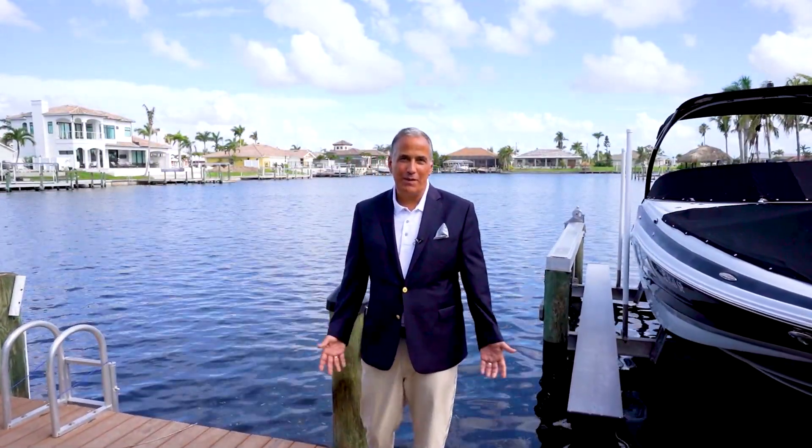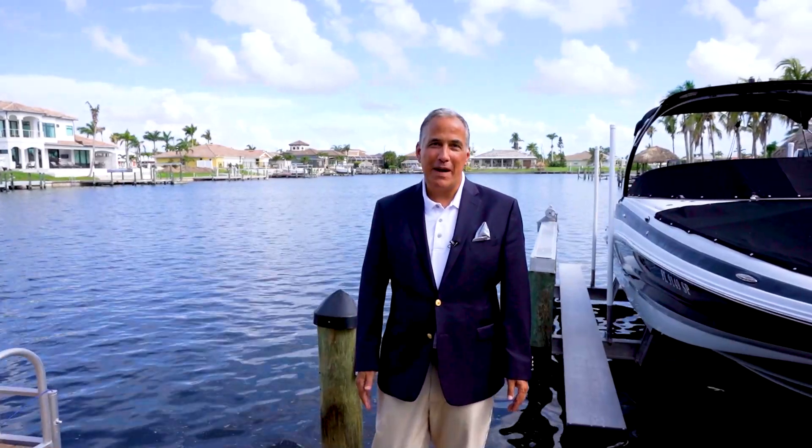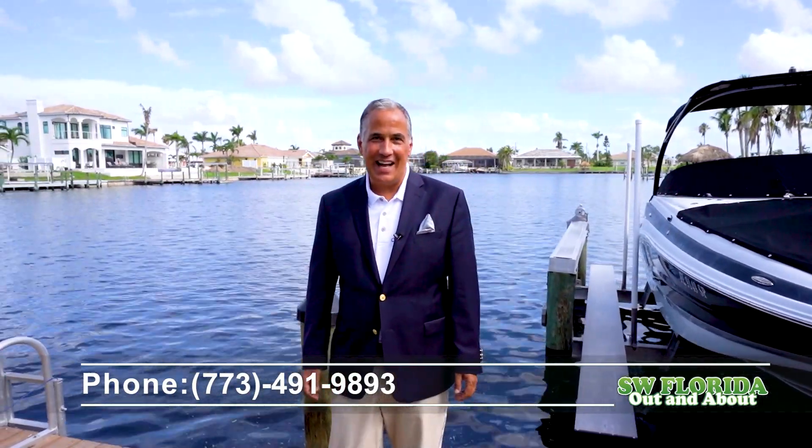Thank you for joining me today on the beautiful tour of this unbelievable luxury home. My name is Michael Mazze, I am with Berkshire Hathaway, and you can contact me at 773-491-9893.